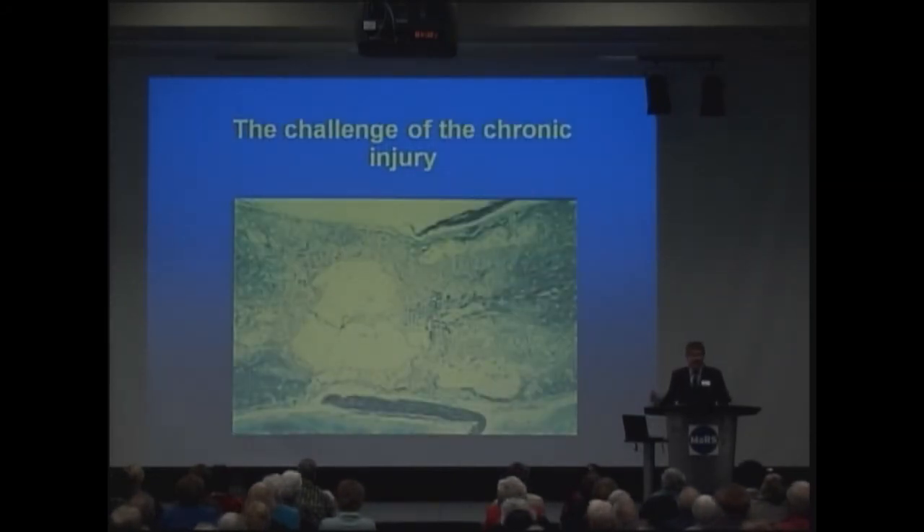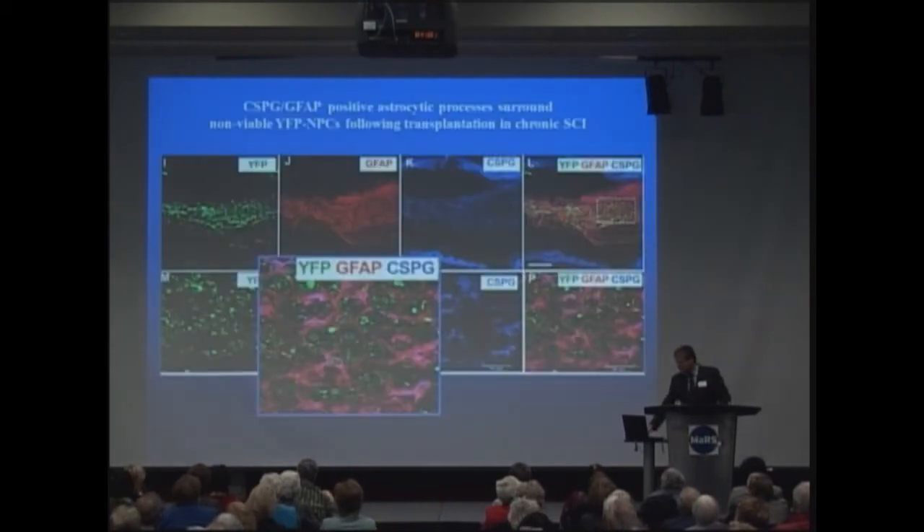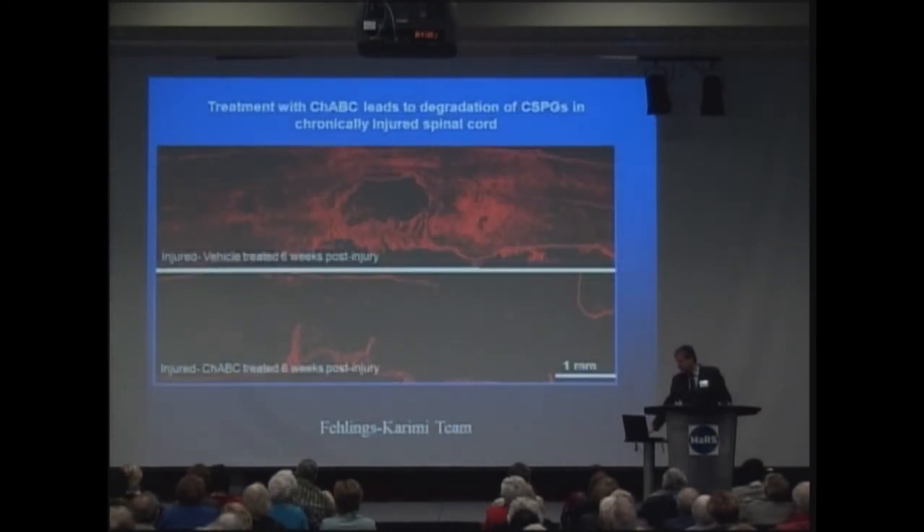The challenge of chronic injury is significant. We're dealing with a loss of tissue, a profound loss of nerve cells, a scar that has formed, and a cyst. Overcoming this kind of barrier will require more than just stem cells. One critical component is the scar. Everything shown in red represents scar cells, and these prevent stem cells from differentiating and growing. When we introduce stem cells, they are enveloped by the scar tissue and don't regenerate to the same extent as in earlier-stage injuries.